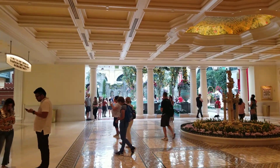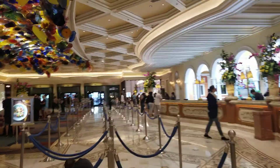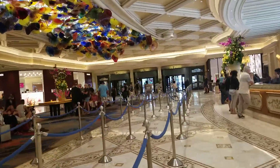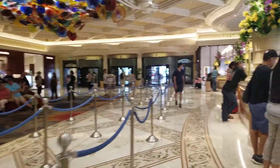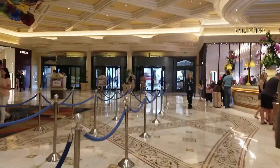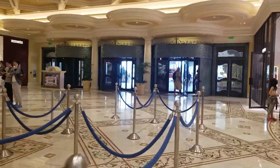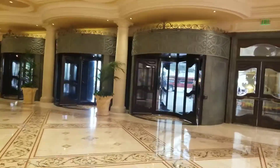In the previous video we visited the Bellagio Conservatory, and before that the fountains. Now we're here in the lobby and leaving. I thought you guys might want to go for a walk with me — I'm going to leave this beautiful air-conditioned casino and walk down the strip and enjoy the sights. This is the kind of video we'll look at in the middle of winter when it's minus 40 Celsius and say, here's a video from July when it's plus 40 Celsius.